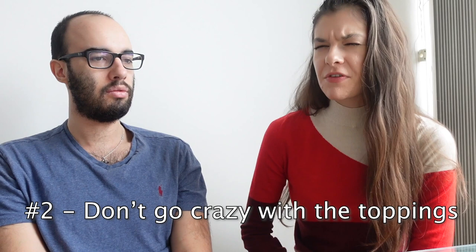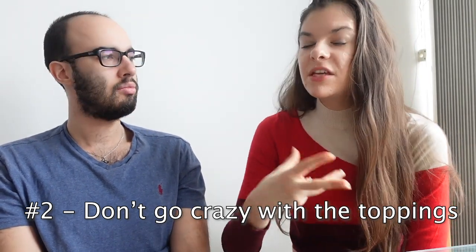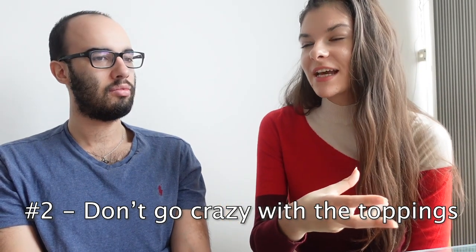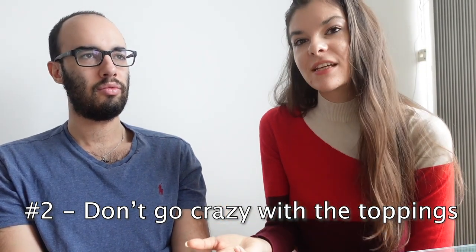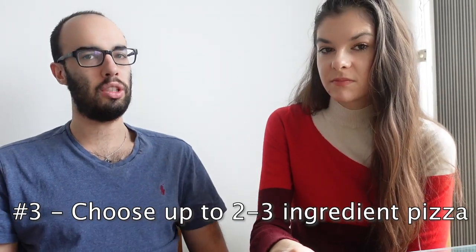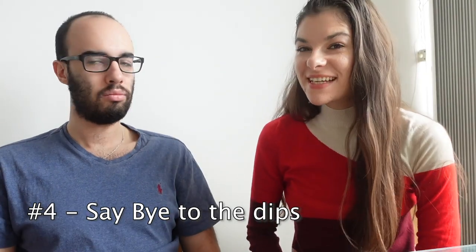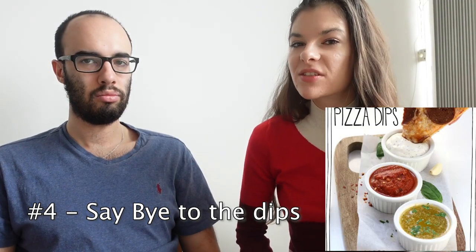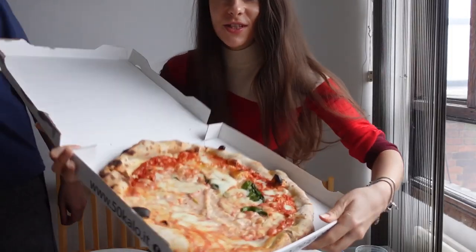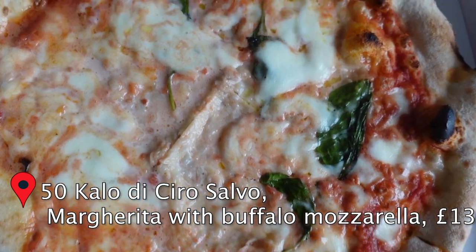Don't add anything crazy to your pizza. For example, if it already has meat or protein, don't try to add something extra — you will basically ruin the classic traditional pizza. Two or three ingredients tops, that's it — the holy trinity. And last thing: no crazy dips and no stuffed crust.